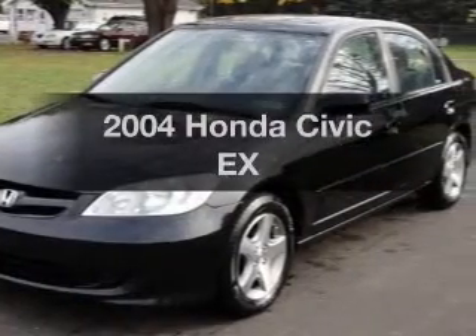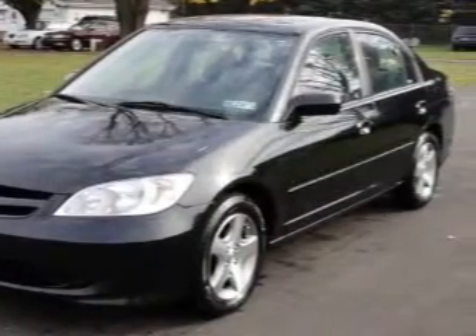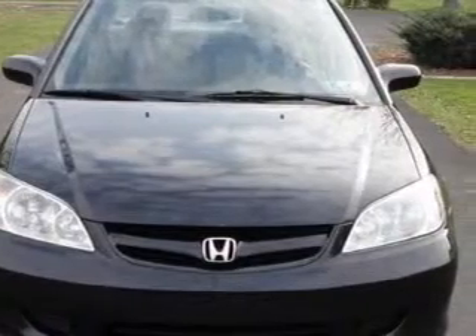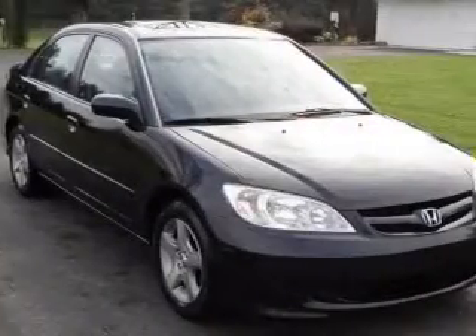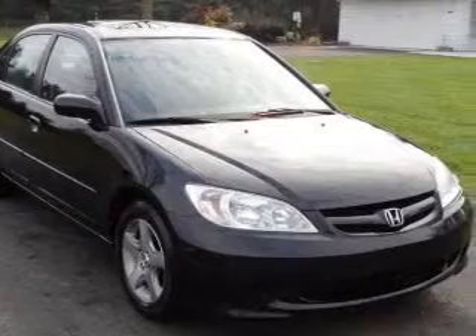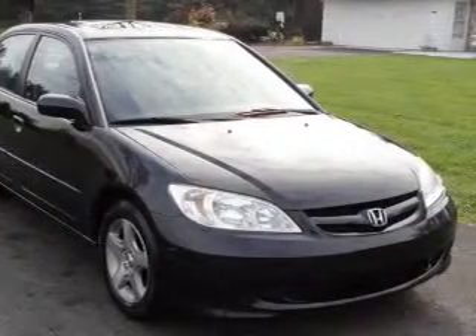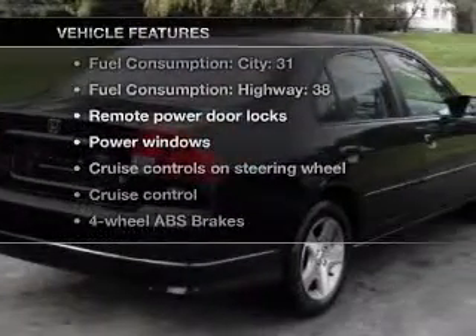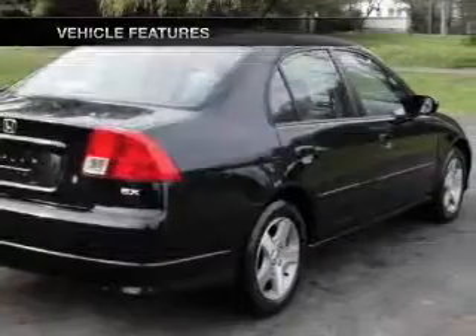Get noticed in this 2004 Honda Civic. If you're looking for an automobile with great attributes, look no further. With an efficient four-cylinder engine that responds smoothly to its automatic transmission, brake safely with the anti-lock braking system. Let the outside in with a built-in sunroof. And with these notable features, you won't want to miss out on the opportunity to own this amazing ride.